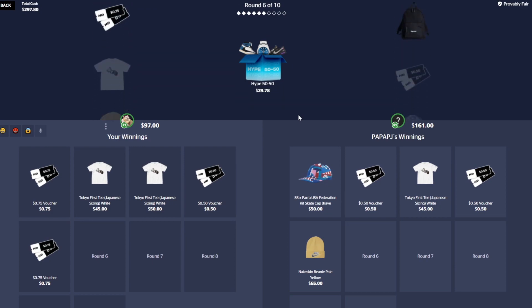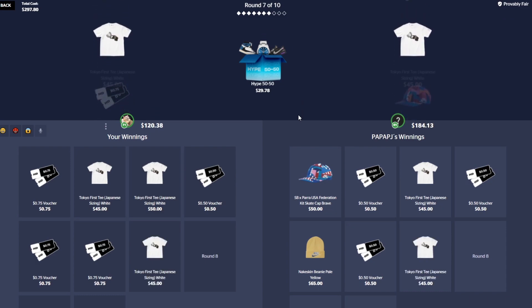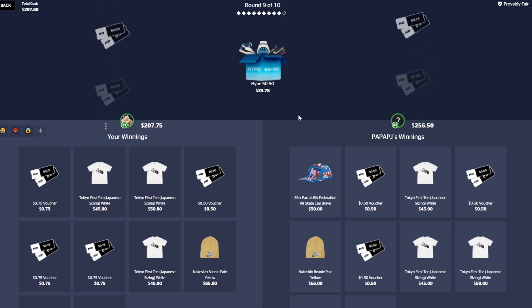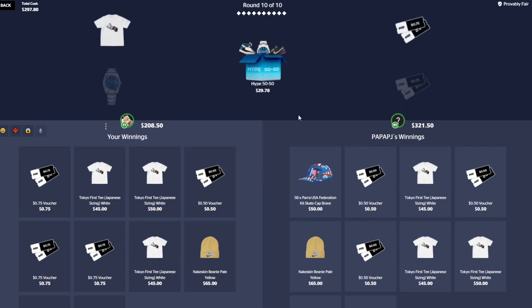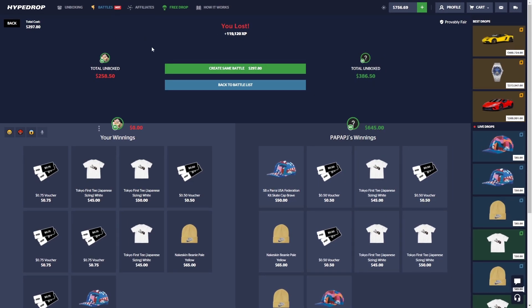We got a 75 cent voucher, this isn't going too great. We pulled the same item — still kind of hanging in there. It just takes us hitting and him missing. Still two cases left, come on. We both pull the hat — that's an L starting out. The battle paid though, 645 going to him.